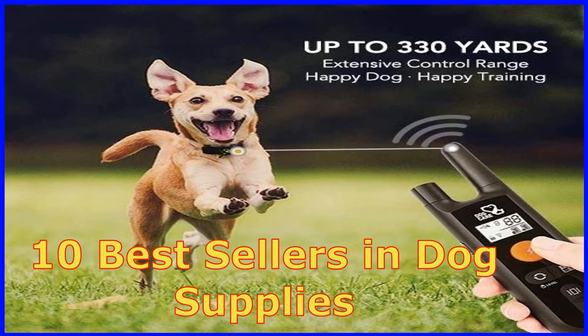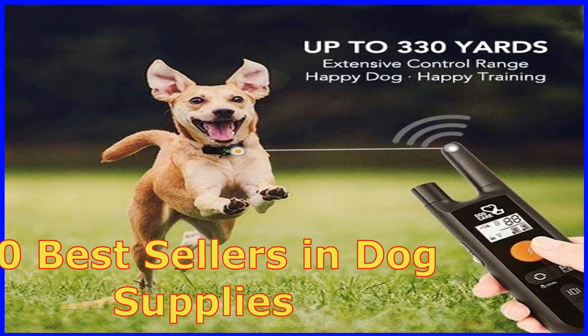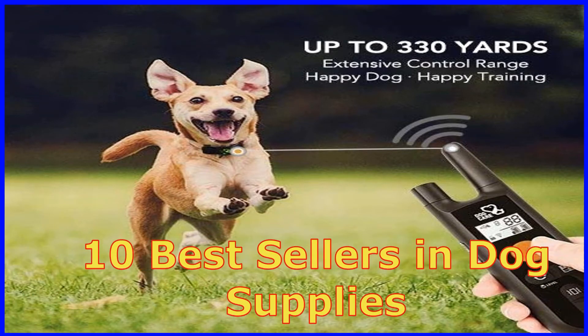In this video, I am going to show you the 10 Best Sellers in Dog Supplies.